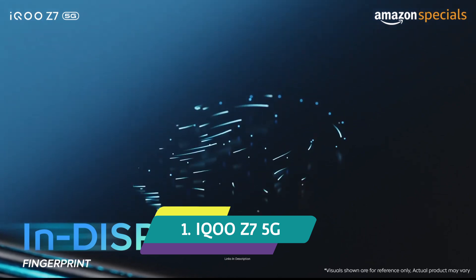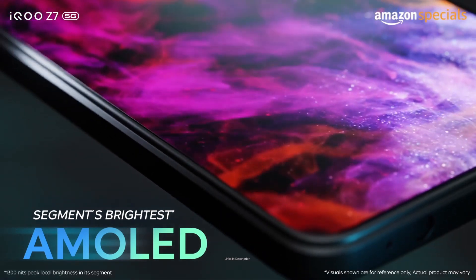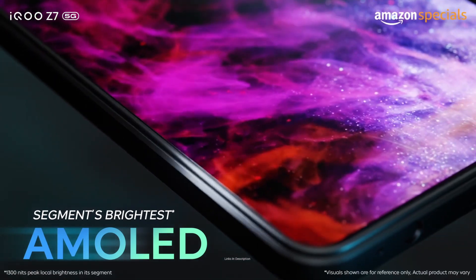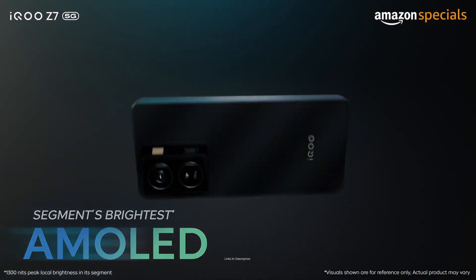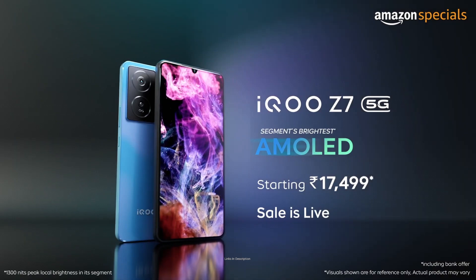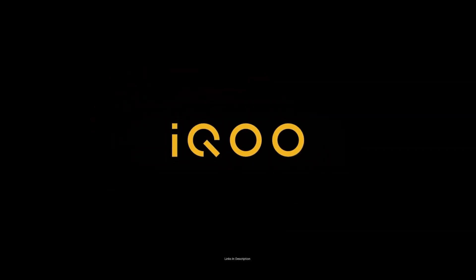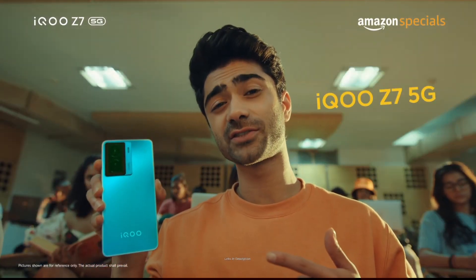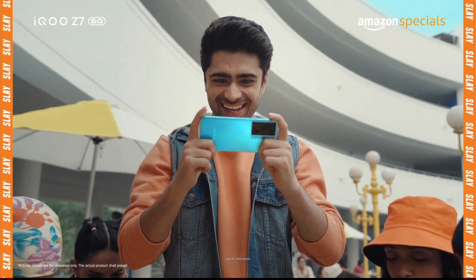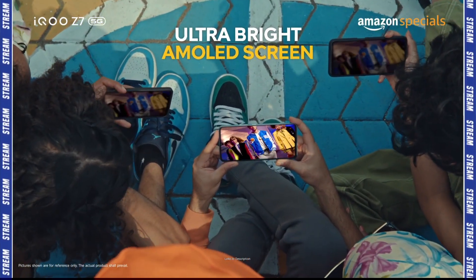iQOO Z7 5G — overall the best smartphone in this list that comes with splash or water resistance at a very low price. The recently launched iQOO Z7 5G comes with an IP54 rating, making it both water resistant and dust resistant. It is not a waterproof phone, which means it cannot handle being fully submerged in water — it is splash resistant and can handle normal splashes. The smartphone is powered by a MediaTek Dimensity 920 chipset, a very powerful one, coupled with 6GB of RAM, and it sports a 6.38-inch AMOLED panel for an immersive display experience.